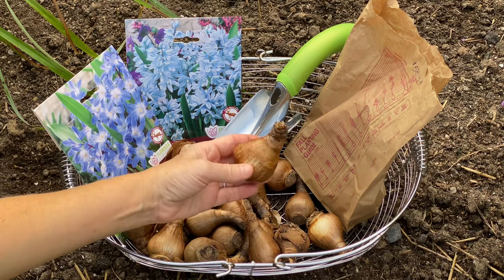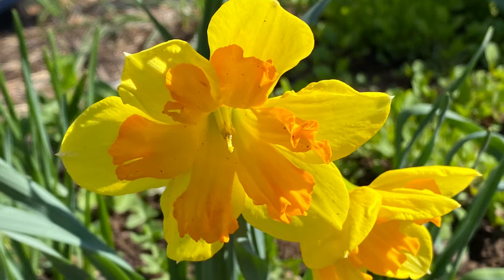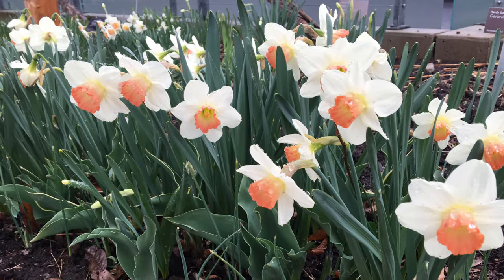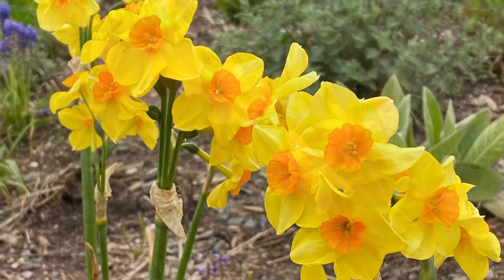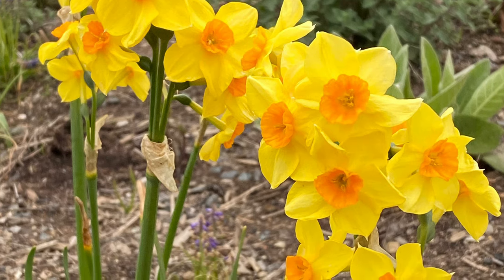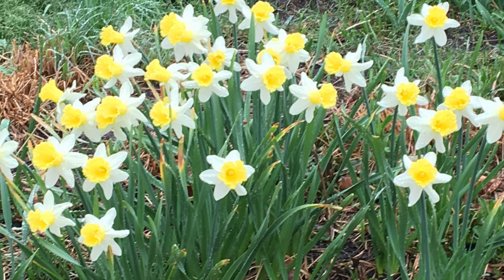Daffodils are carefree, easy-to-grow bulbs with bright yellow, white, or even pink flowers. Trumpet daffodils are a classic spring-flowering bulb and often naturalized in the garden. Daffodils are one of the best bulbs to plant when deer, rabbits, and squirrels are an issue because the bulbs contain toxic alkaloids. For the longest show of color, plant early, mid, and late flowering daffodils.